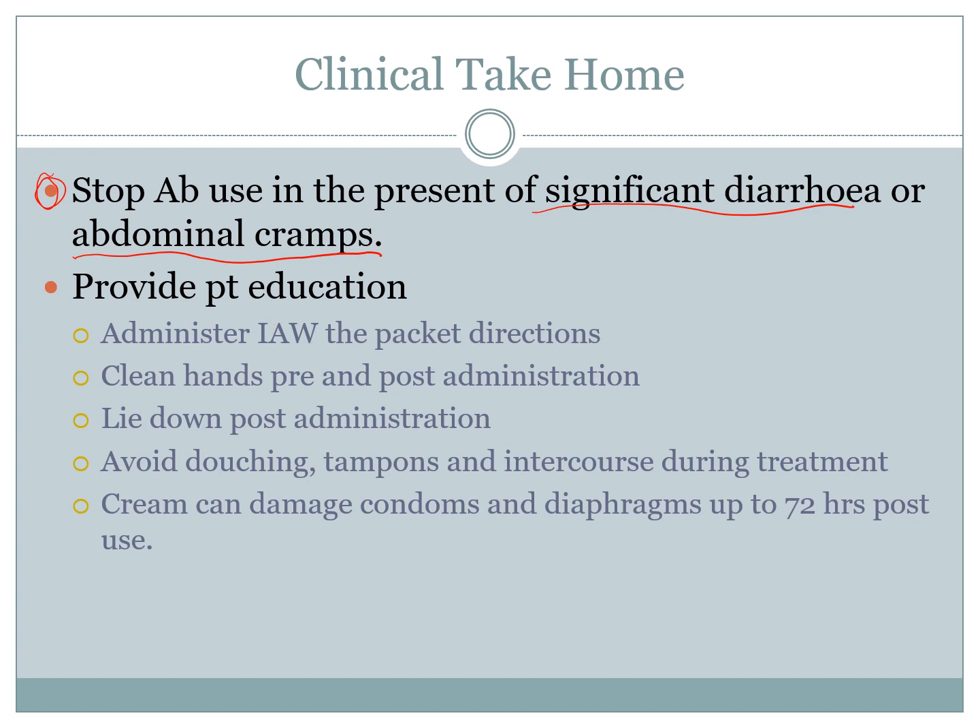When handing over the cream to the patient, provide patient education. Never throw out the box so they can administer it in accordance with the packet directions. Make sure they clean their hands before and after to avoid increasing bacterial flora. Get them to lie down post-administration — it's best done at night after their last urination and before going to bed. They should always avoid douching in general, as it's a causative agent of bacterial vaginosis. During treatment, absolutely no douching, no use of tampons, and avoid intercourse and use of toys.